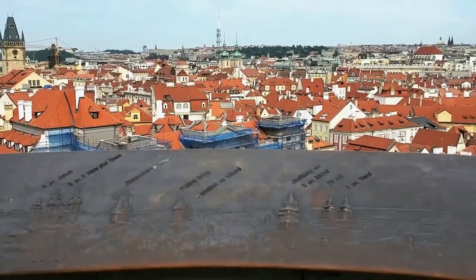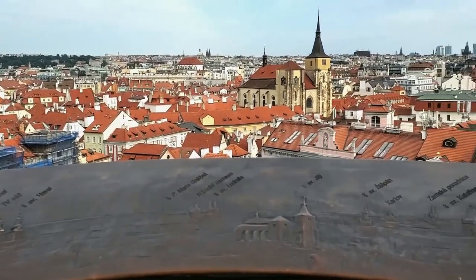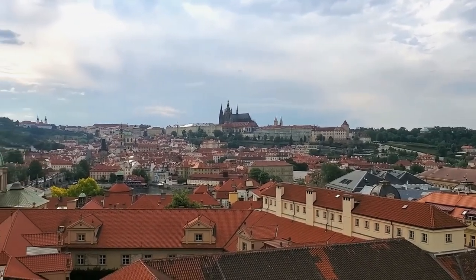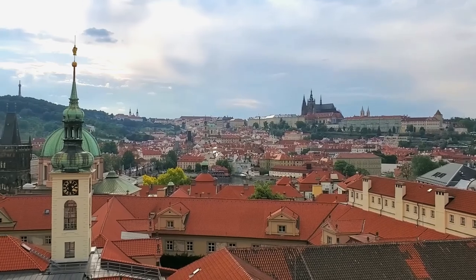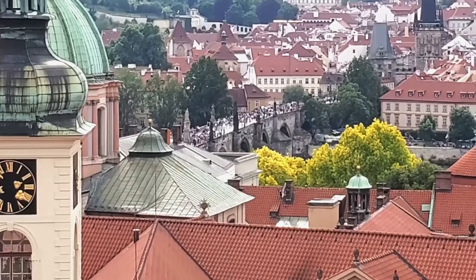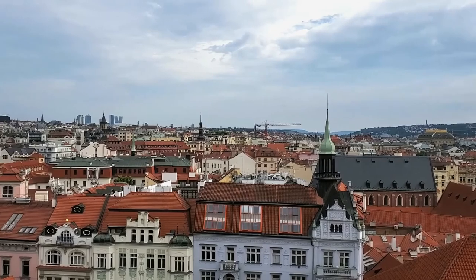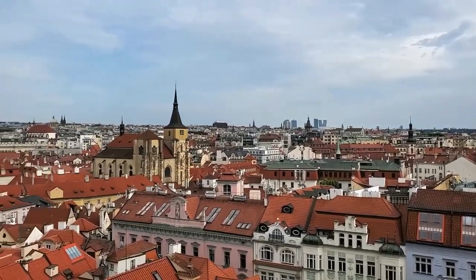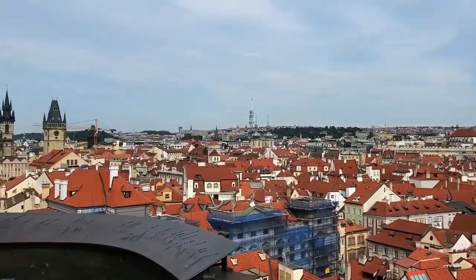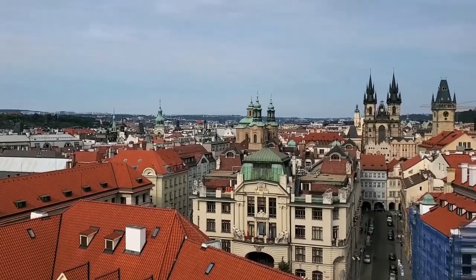On top of the tower, you can get amazing views of Prague Castle, the Charles Bridge, and Old Town Prague — the views are absolutely breathtaking. You can access the Baroque library and the tower through a guided tour at a cost of 300 Czech crowns per person. This tour is fairly expensive for the area, but if you're interested in the ancient sciences, it's worth it.